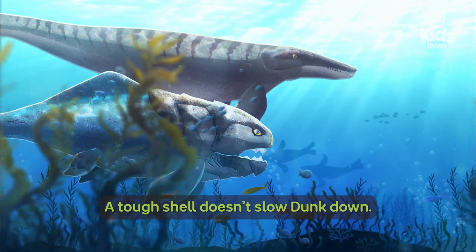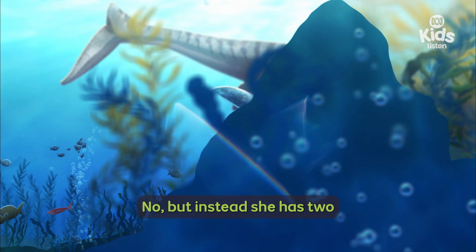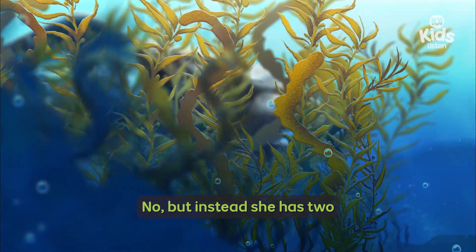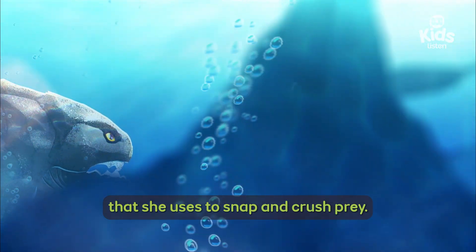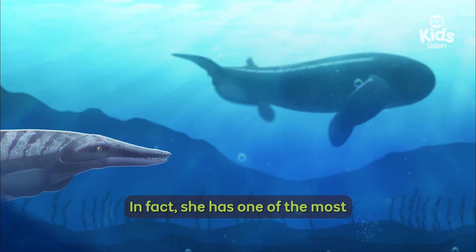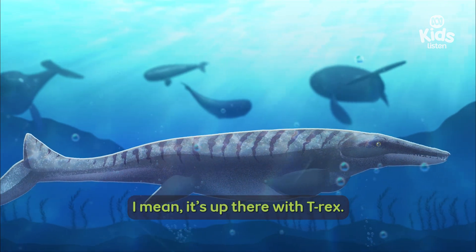A tough shell doesn't slow Dunk down. But she doesn't even have teeth. Instead, she has two long bony blades inside her mouth that she uses to snap and crush prey. In fact, she has one of the most powerful bites ever — it's up there with T-Rex.